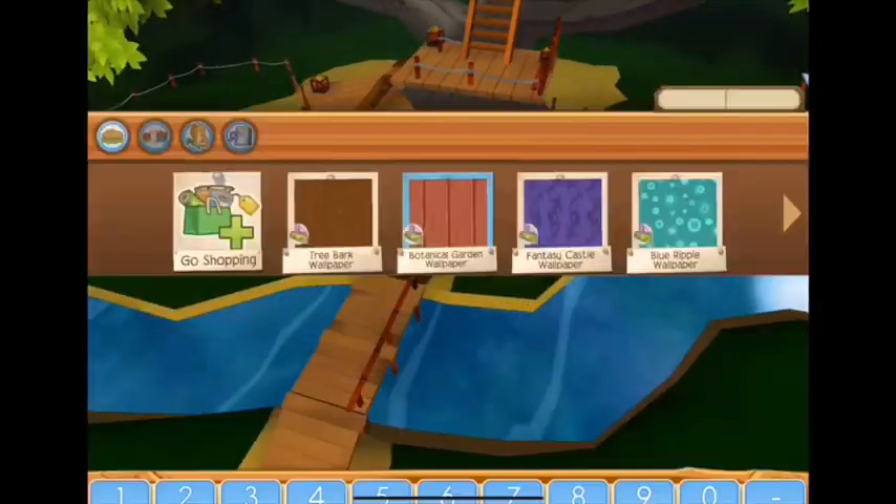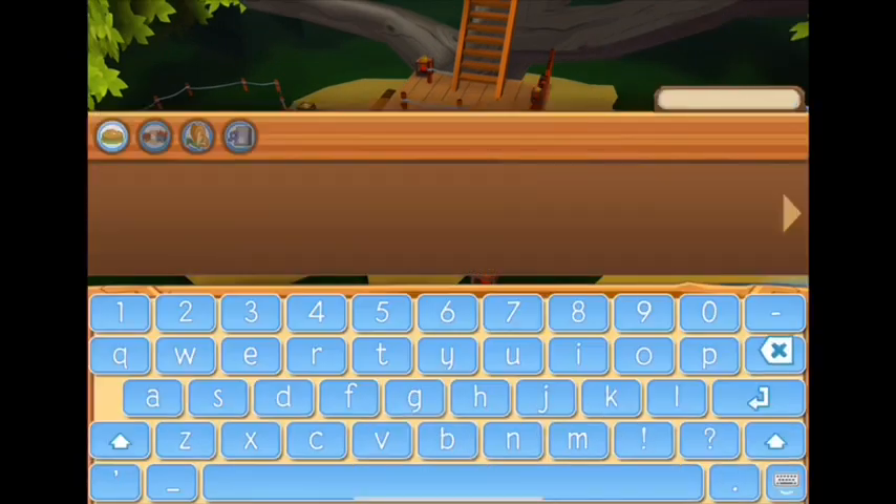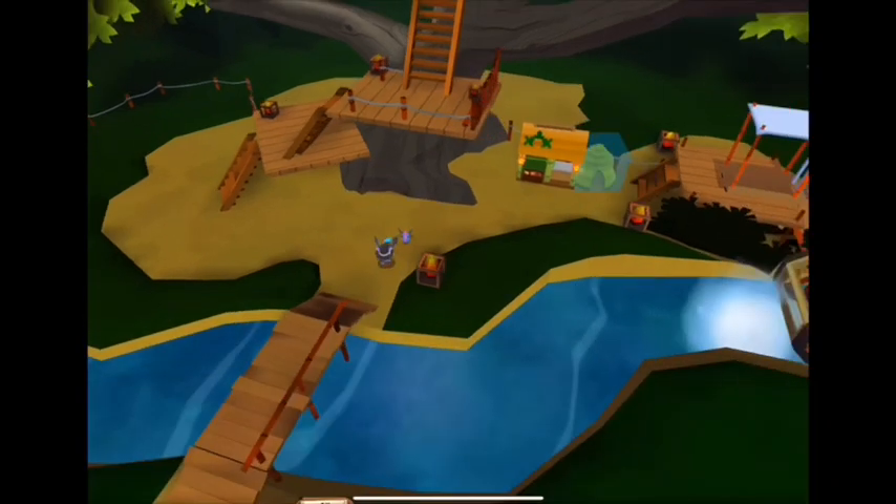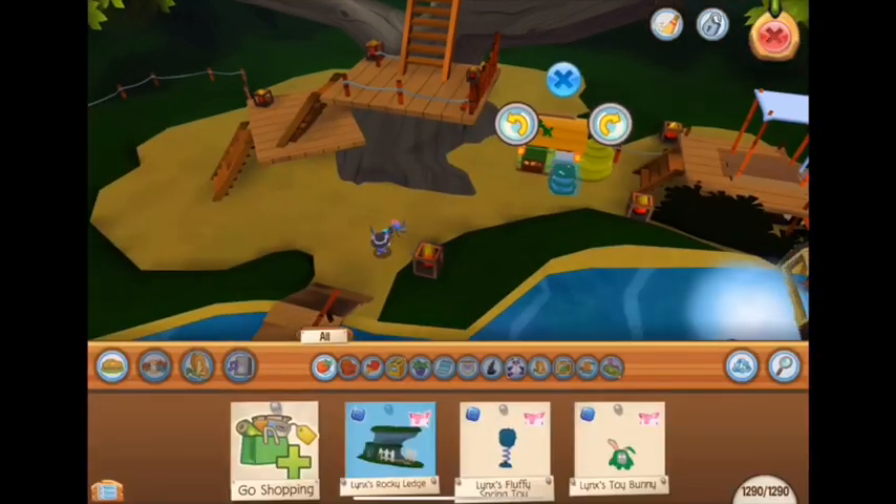I used the botanical garden wallpaper. Sadly it's not in store, but it's a very nice wallpaper that many people would use if it was, and I use it in a lot of dens myself.